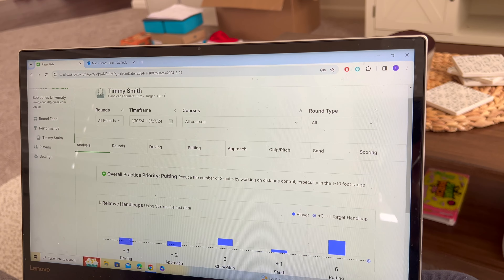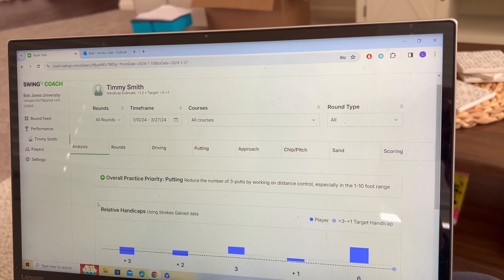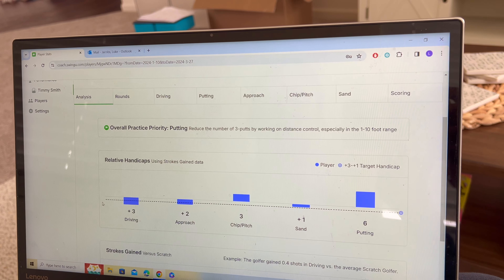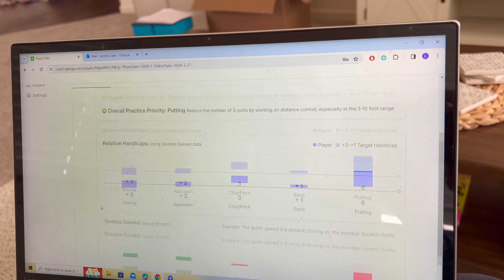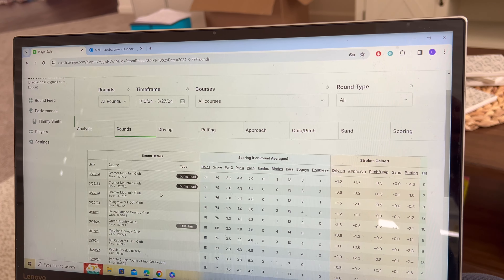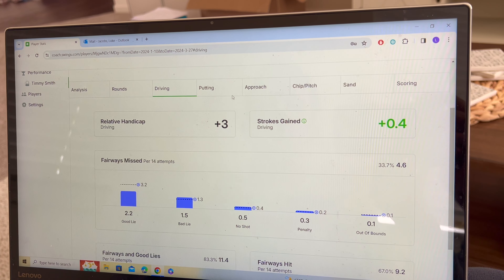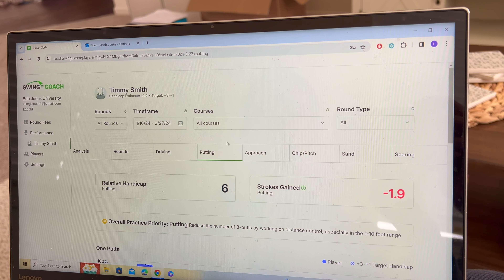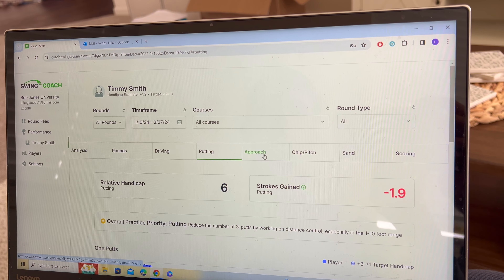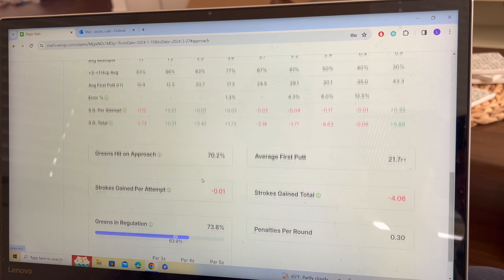I can show you guys an example here of one of our golfers — all the information that we get. This is Timmy Smith, just this spring season, just some of his stats. You can go through each individual round if you want to. His driving stats — pretty solid driver of the ball. Putting stats — some work there to be done. Approach — really solid again. Just everything you need on this. It really helps us make a decision, so shout out SwingU.